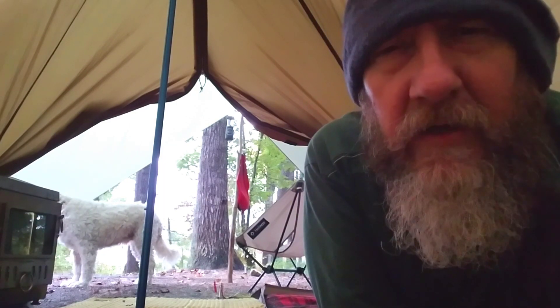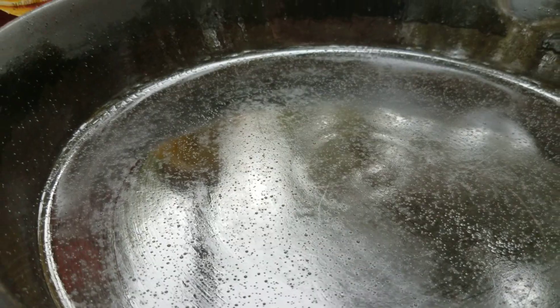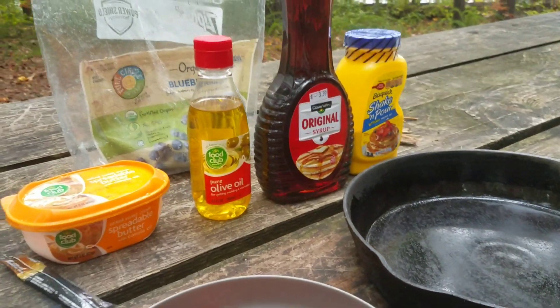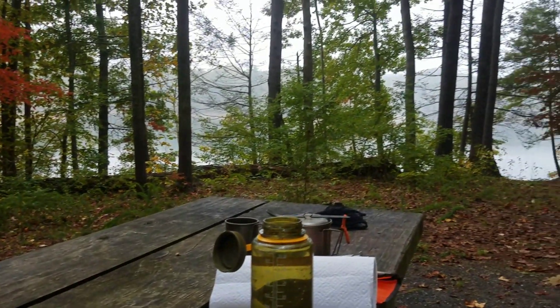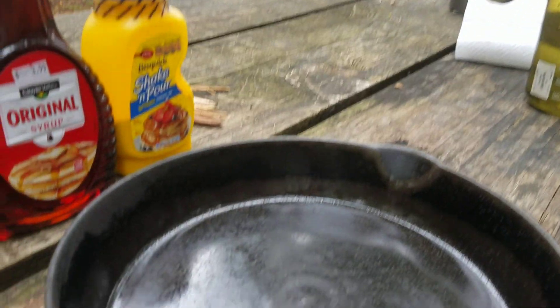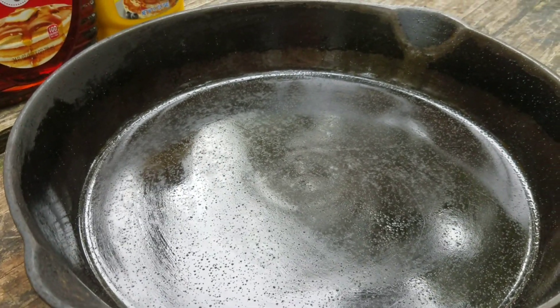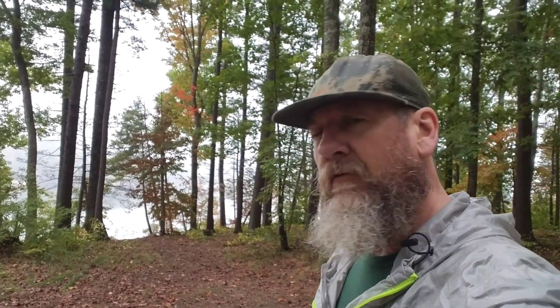We're going to go ahead and make some blueberry pancakes and sausage. It is looking like rain on the lake, and we may have to move this party back home. Judging by the sky and the water, I think it's going to keep raining or at least misting. Of course, if I pack everything up, it'll stop — that's just the way it goes. In any event, thanks for joining us on this trip. It's quite relaxing. We'll see you next time.